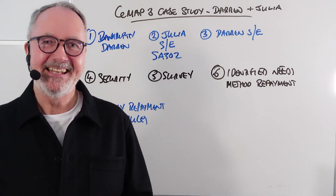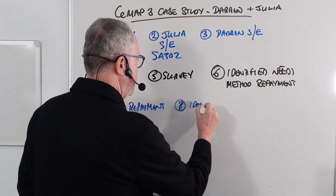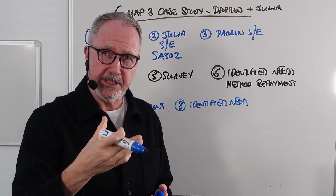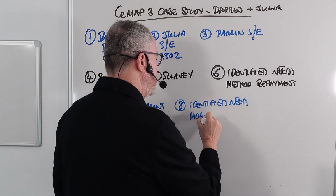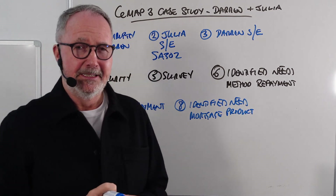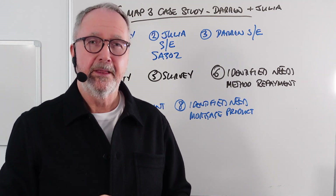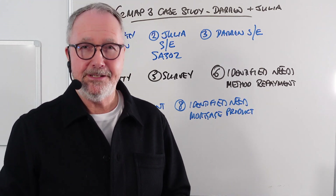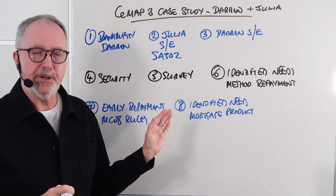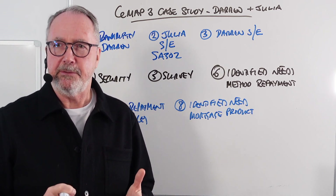Question number eight covers another identified need, this time referring to the mortgage product. It's important to get comfortable with the distinct phrases: mortgage method is capital and interest or interest only; vehicle is the repayment vehicle for an interest-only mortgage; mortgage product is your fix, cap, and so on; and plan refers to insurance plans. The identified need for the mortgage product links back to Darren wishing to reduce the outstanding capital — a repayment mortgage.